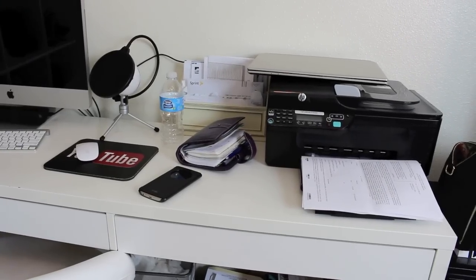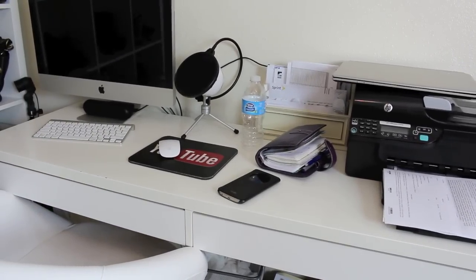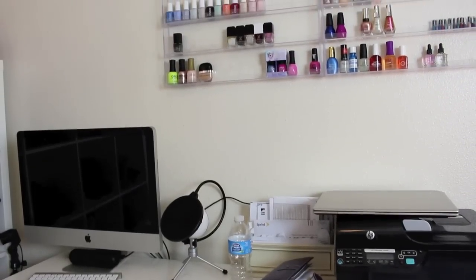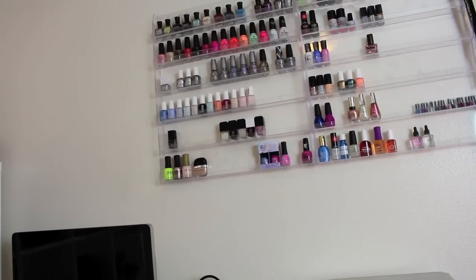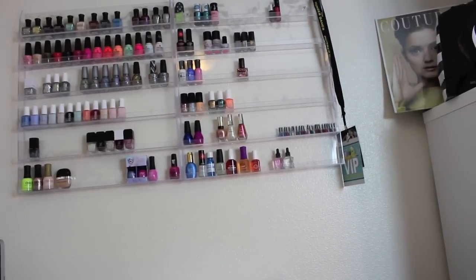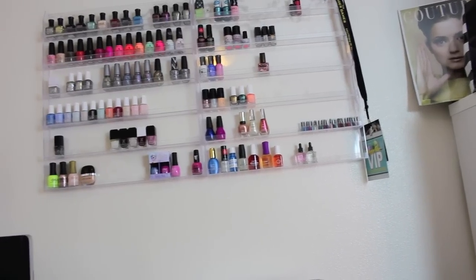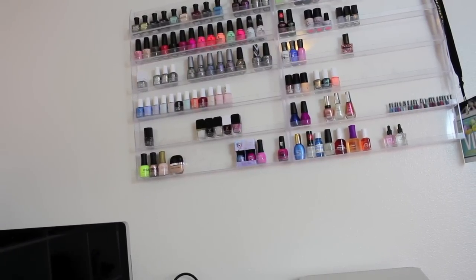I still have my Mac even though it's kind of outdated. I have my microphone — it's the Snowball — behind it. Up on top is where I keep my nail polish. I purged a lot of nail polish — this was completely full and now it's not. I have maybe 100 bottles or less, definitely less than I normally had.